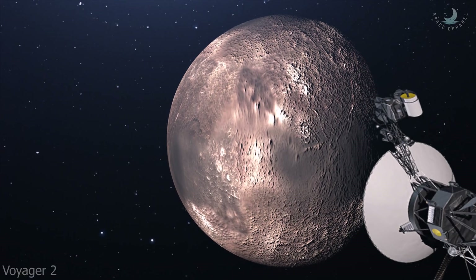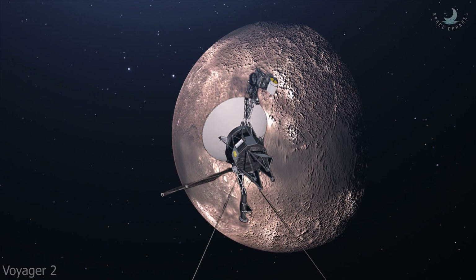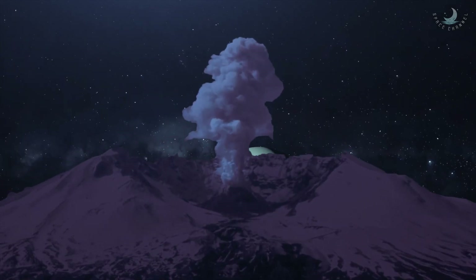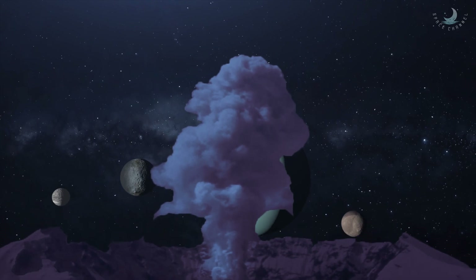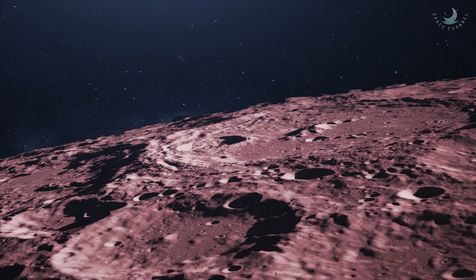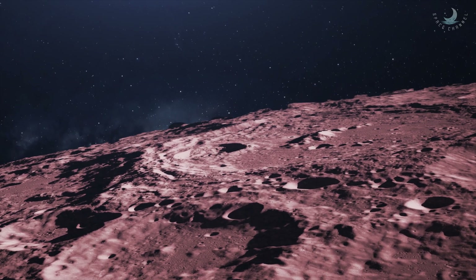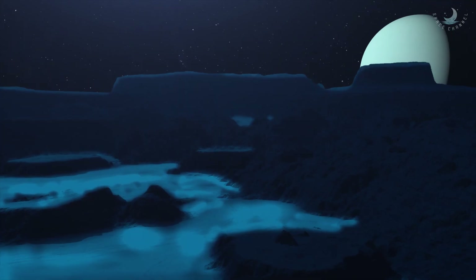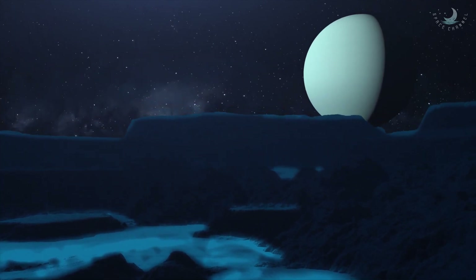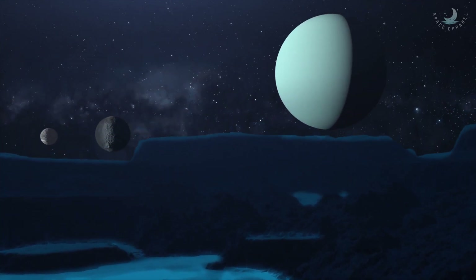Nearly 200 years after its discovery, the Voyager 2 spacecraft flew by Titania and found signs that it was potentially geologically active. Finding a moon with so many large fault valleys surprised and delighted scientists. The crust breaks that occur in two directions indicate that Titania has some form of tectonic disruption.